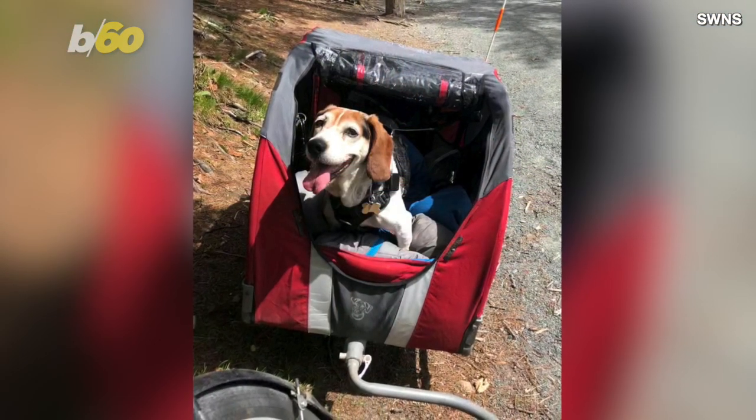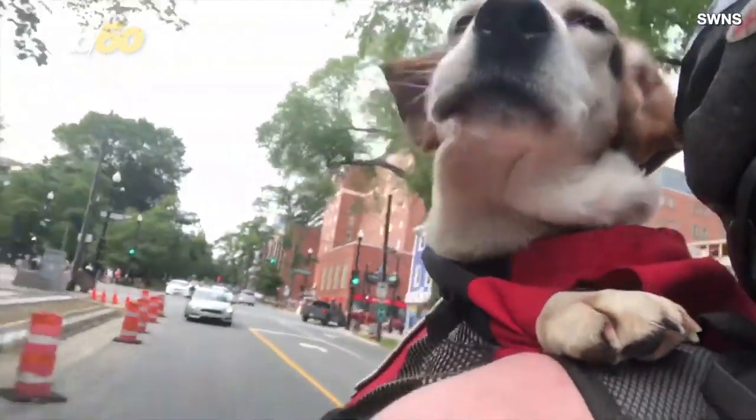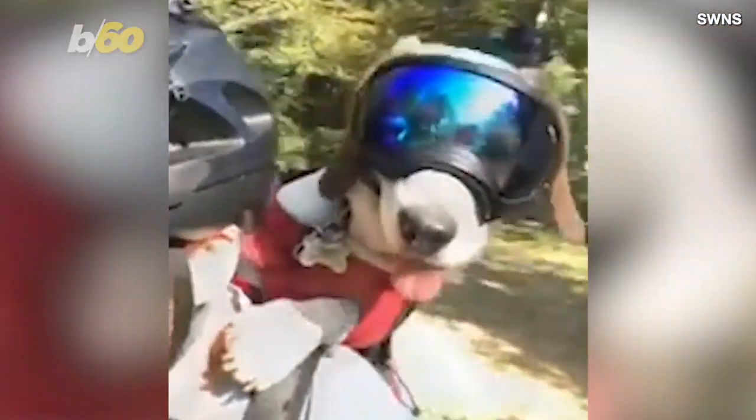SWNS reports Frankie's owner Gary Mullins used to carry his adventurous nine-year-old pooch around in a doggy trailer. But after seeing another dog lover toting his corgi around in a backpack on Instagram, Gary decided to try it out with his own dog. And now Frankie is a local celebrity, cruising around and looking cool in his little doggy goggles.